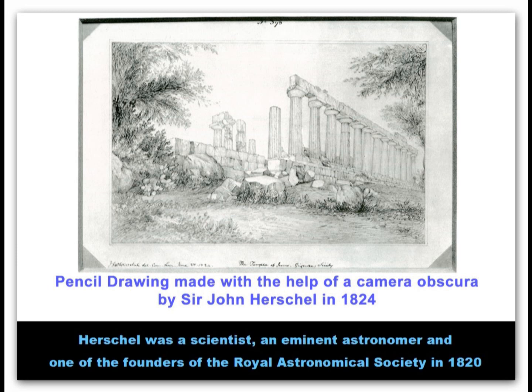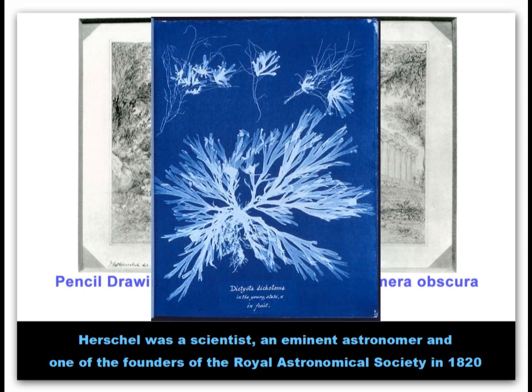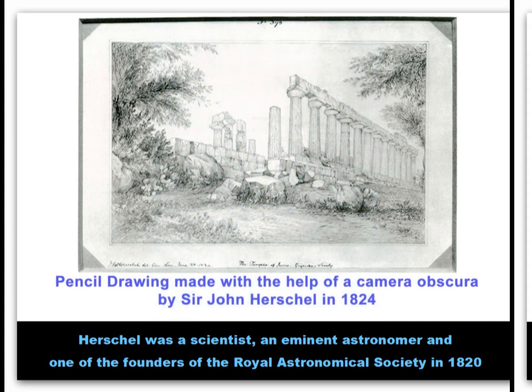Herschel used a camera obscura and was also experimenting with light-sensitive chemicals, but was only able to make images of things laid in contact with coated paper. This process was called cyanotype, in view of the blue colour of the images produced.